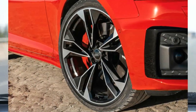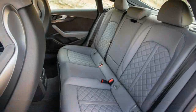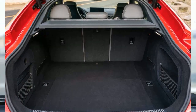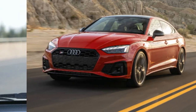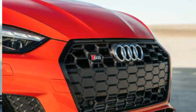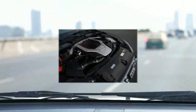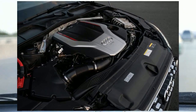With a potent turbocharged V6 and standard all-wheel drive, one might expect the S5 Coupe and Cabriolet to have not-so-great fuel economy. However, the fixed-roof version is expected to earn 20 mpg in the city and 28 mpg on the highway. Choosing the convertible reduces the latter rating by 2 mpg. We tested both body styles on our 75 mph highway fuel economy route, and the Coupe earned 30 mpg while the Cabriolet earned 32 mpg.